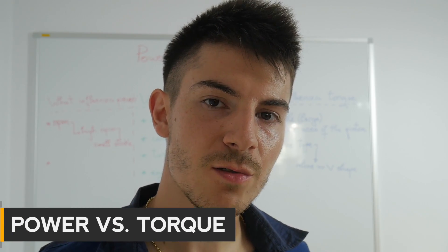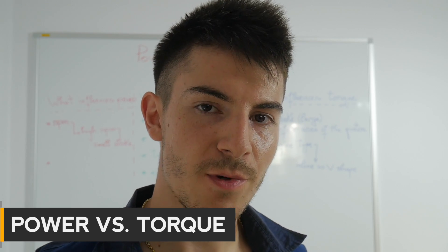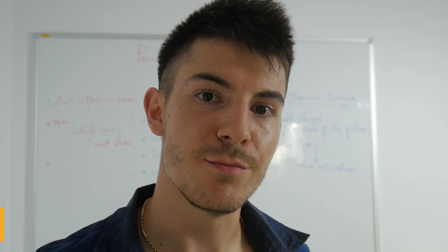Hey guys, in this video I would like to talk about power and torque, and I would also like to compare a few engines from car manufacturers such as Audi and BMW.